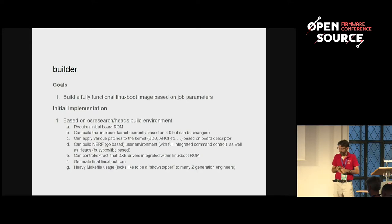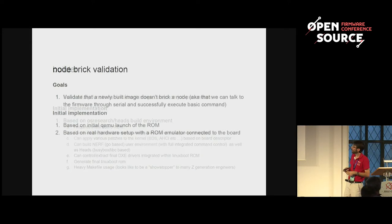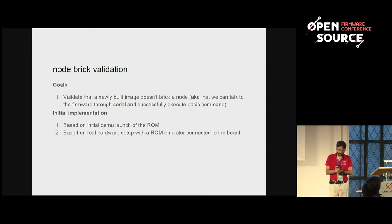The node brick validation is probably the most interesting one. Up to now, the current CI within GitHub is just validating that we can properly compile a firmware image — we get a firmware image and the engineer is telling me it works. And this is where I told him no, you have to test it. And he answers me: it does compile, this is Go, so it works. But I'm always trusting things that I can see working.